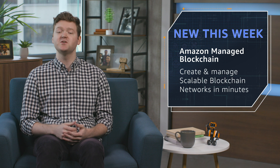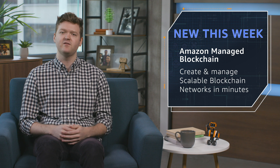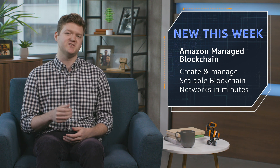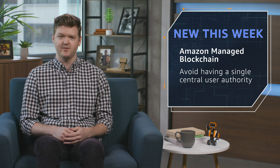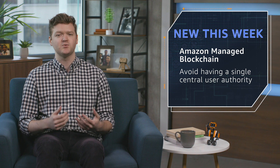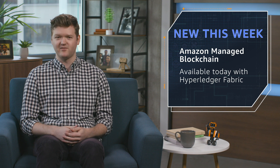Amazon Managed Blockchain, announced initially at re:Invent 2018, is now generally available. Customers can create and manage scalable blockchain networks in minutes, doing everything from creating certificates, inviting new members, and scaling out peer node capacity to process transactions more quickly. Amazon Managed Blockchain networks can span multiple AWS accounts to avoid having a single central user authority. New members can easily launch and configure peer nodes that process transaction requests and store a copy of the ledger. This is available today with Hyperledger Fabric, with Ethereum coming soon.